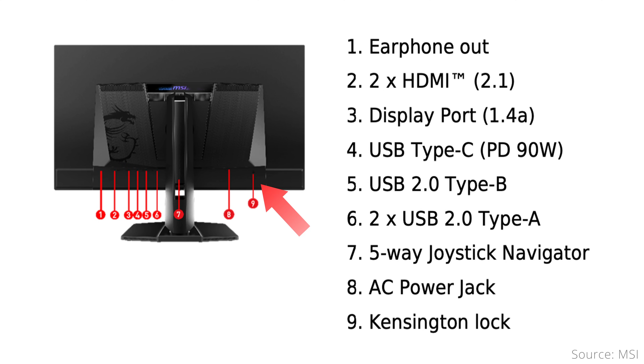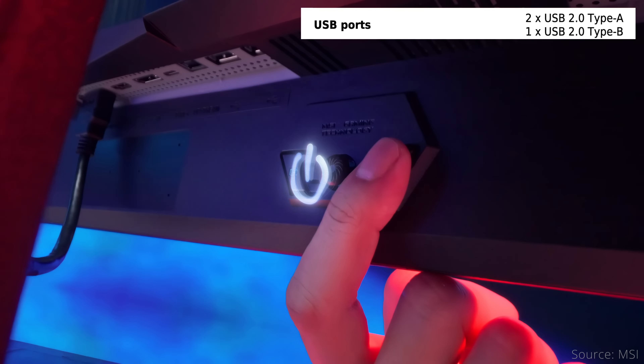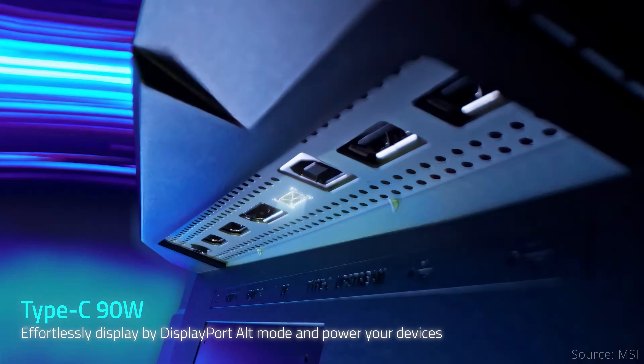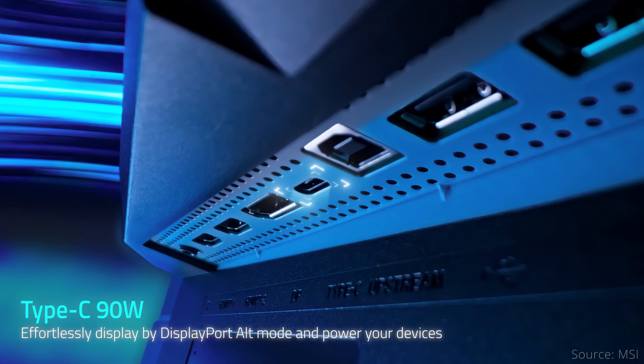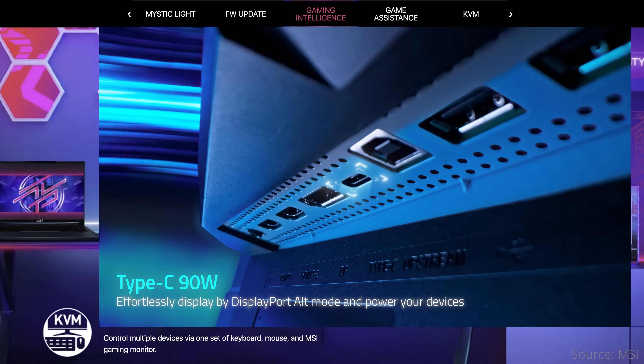Notably, the Dell has a USB hub and not a KVM, so you can't switch between multiple host computers. The MSI monitor reverses the placement, with the power connection and Kensington lock on the rear right. On the other side, there's a 3.5mm headphone jack, and the USB hub consists of a USB Type-B upstream port and just two USB Type-A ports, all operating at only USB 2.0 speeds. However, there is a Type-C port with 90W of power delivery and DisplayPort Alt mode, so you can have a single cable video and power connection. This also means it supports KVM functionality to switch the two USB Type-A devices between the computers connected to the Type-B upstream port and the Type-C port.